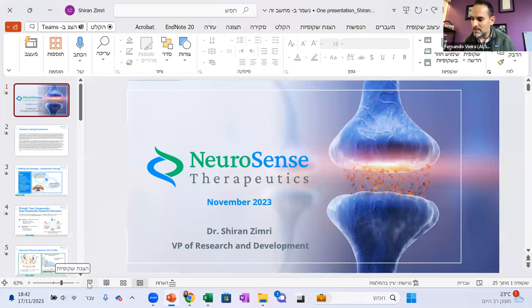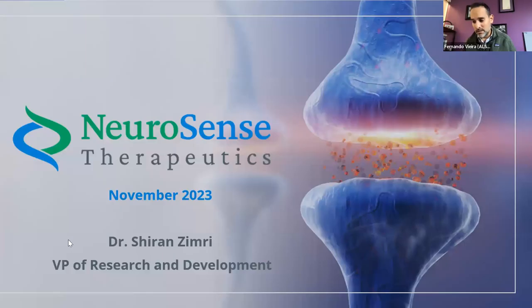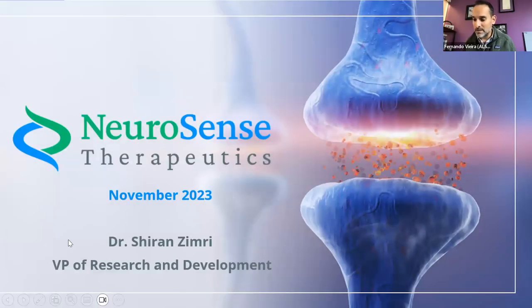Our final presentation before lunch features Shirin Zimri, Vice President of R&D at Neurosense, who will be describing a biomarker-driven approach for studying ALS therapy activity.